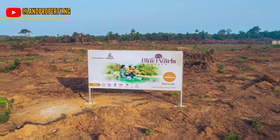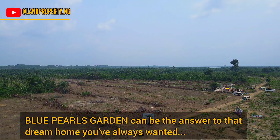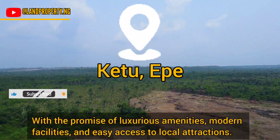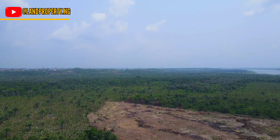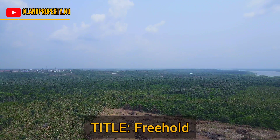In today's video, I want to tell you about this newest estate in town called the Blue Pearl Garden, right here in Ekpe. So if you are looking for an estate that will come with wonderful amenities, then this estate, the Blue Pearl Garden in Ekpe, is a good one for you.